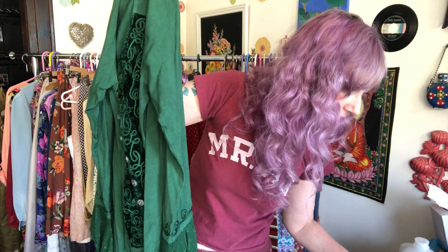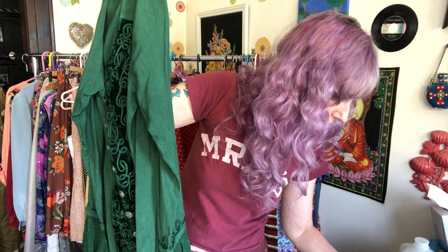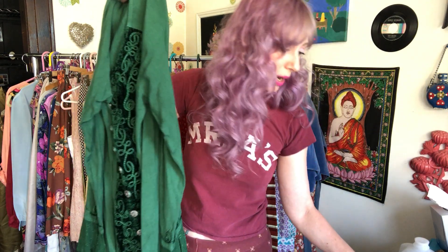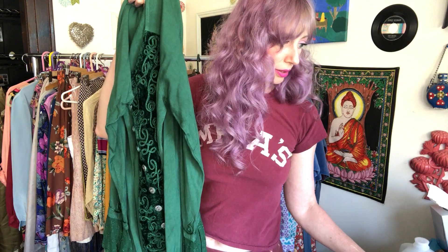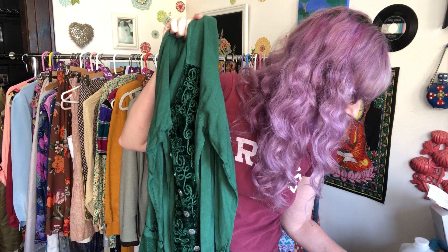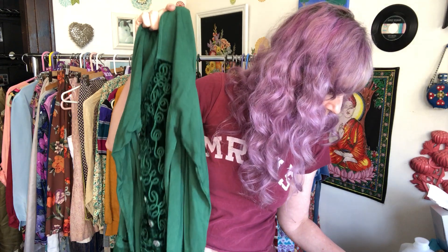WhatNot changed their seller dashboard, which is a little frustrating. This sold for $10.